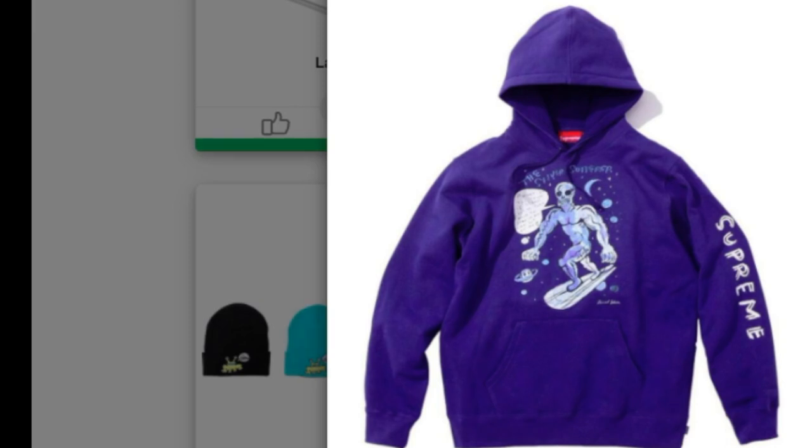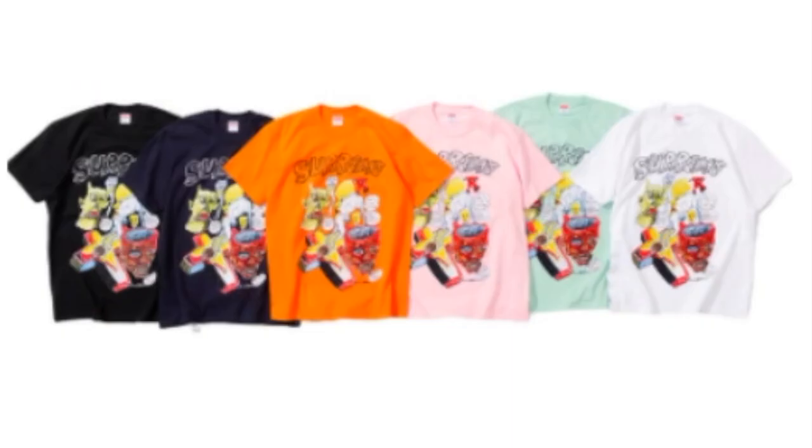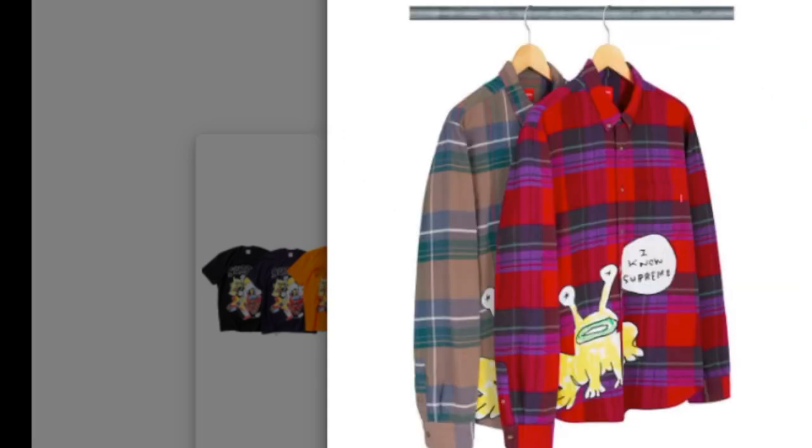The hooded sweatshirt will retail for around $158. Next is the Supreme Congo bermuda casual hat, retailing at about $74. After that is another Daniel Johnston tee — again six colors to choose from — with a 3D Supreme logo on the top and all these weird drawing characters.